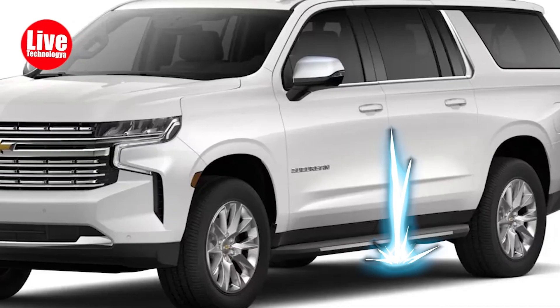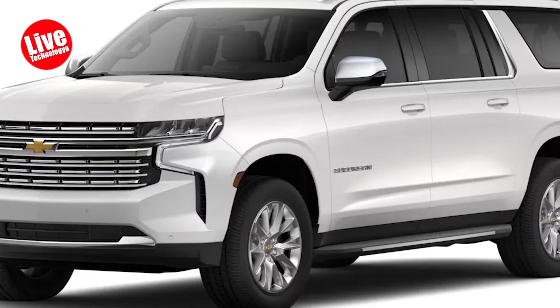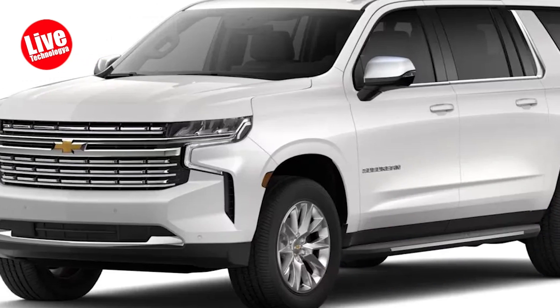The Suburban offers massive cargo space, surpassing the Jeep Wagoneer's capacity when the third row is folded down.